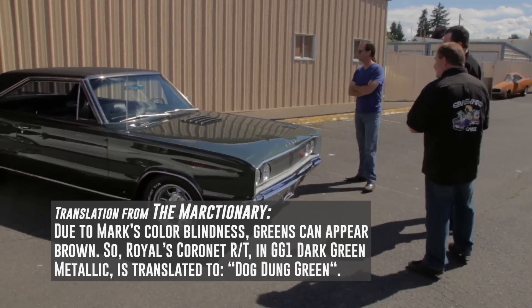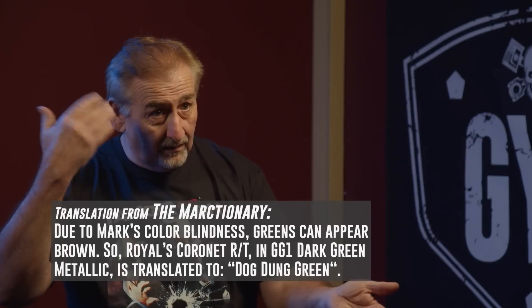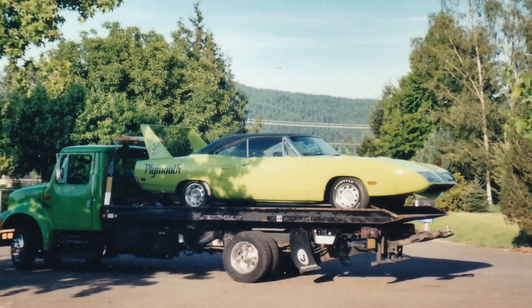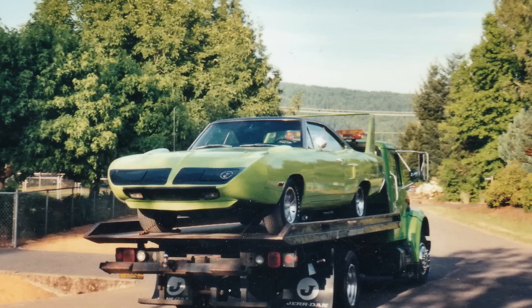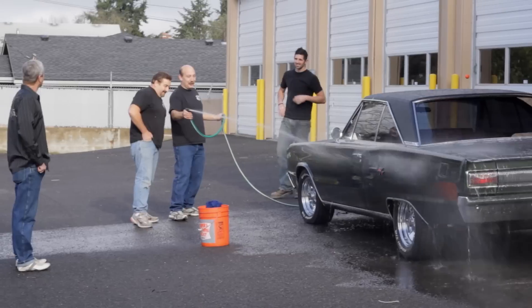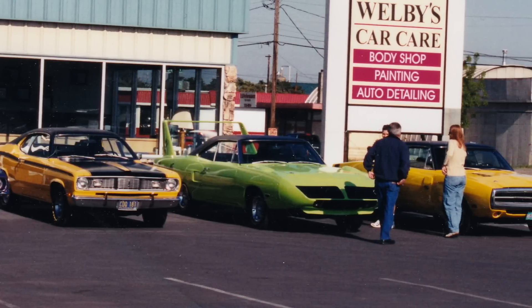I know it's not yellow — I know it's dog dung. And being color blind, I have a mental trick for it. On another note, the story he's talking about never happened to him — it was my story. I went up to Portland because there was a Superbird for sale, got excited, and never looked at the fender tag. I thought it was yellow. I got my greens and yellows mixed up — not dog-dung green like Royal's car GG1, but I got it mixed up between FY1 and FJ5. So get your stories right, Royal.